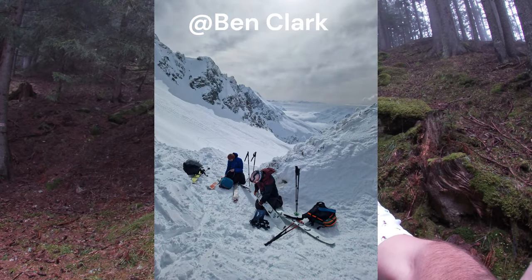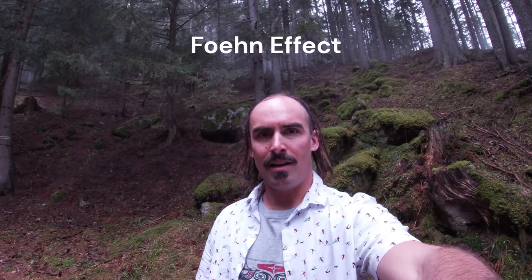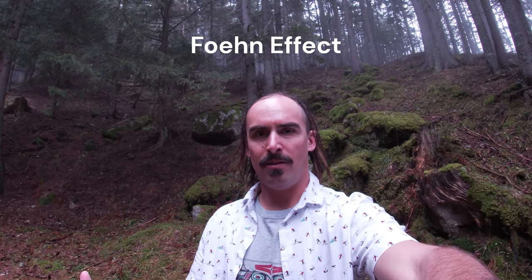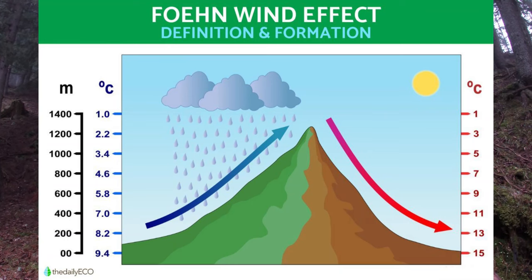Likewise, you could find pretty nice snow over the back side of the Guiru's. If you tour a boot pack over from the top of Brévent or Flégère and ski down into the Vallée Barrage, there was undoubtedly some nice snow to be had over there too. We did actually have a hell of a lot of fresh snow fall up high over the last week, but unfortunately, as is often the case in Chamonix, as soon as the weather calmed down it had already been reworked by the wind.